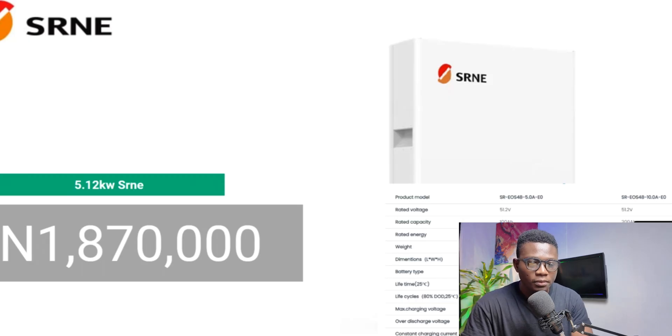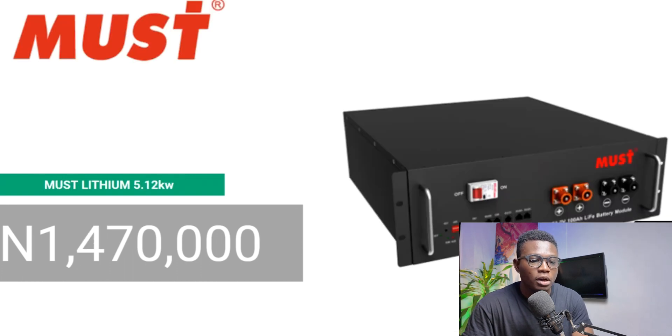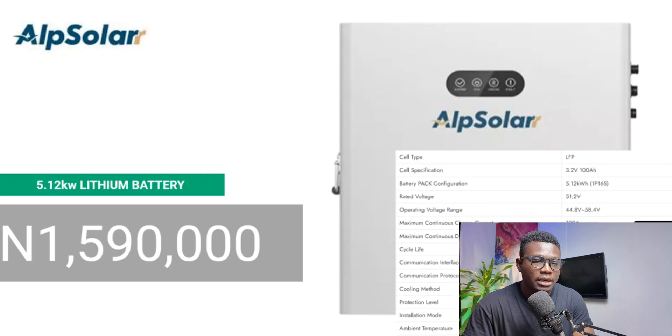The SRNE Lithium goes for 1,870,000 Naira. The EPF Lithium 5.12 kilowatts goes for 1,570,000 Naira. The MOS Lithium 5.12 kilowatts goes for 1,470,000 Naira. The Alpsolar — I've shared the specs of this battery in other videos, so you can go check those out. If you want more details, you can ask in the comment section and I'll get them to you.